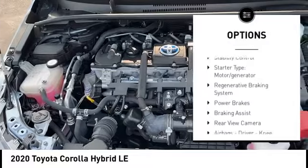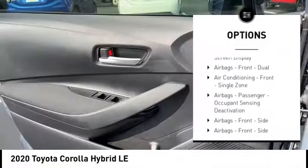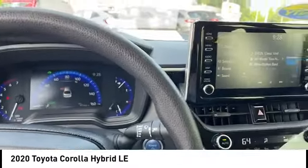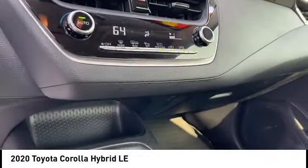Power windows with safety reverse, traction control, stability control, starter type, motor generator, regenerative braking system, power brakes, braking assist, rear view camera, airbags, driver knee, audio radio, touch screen display.